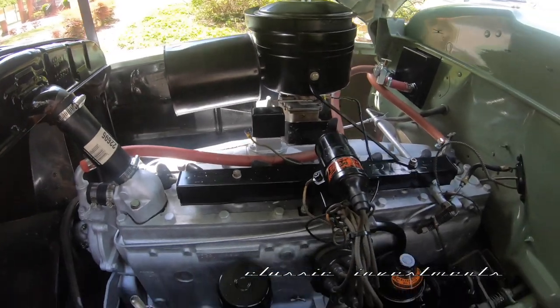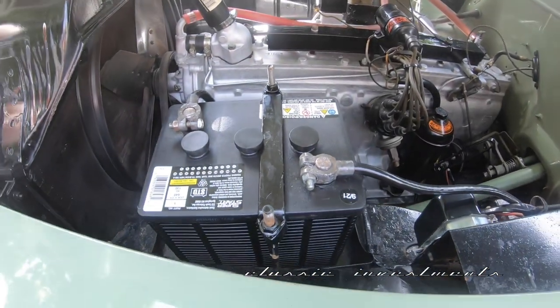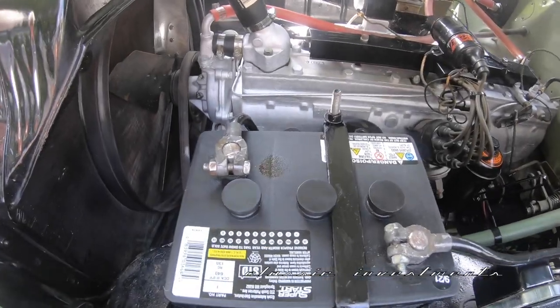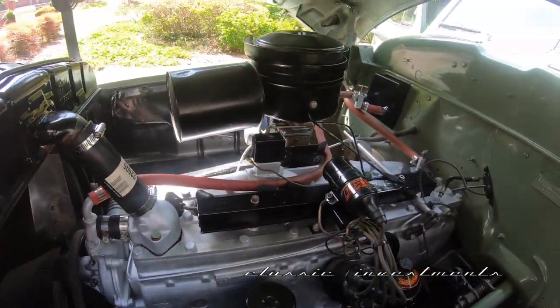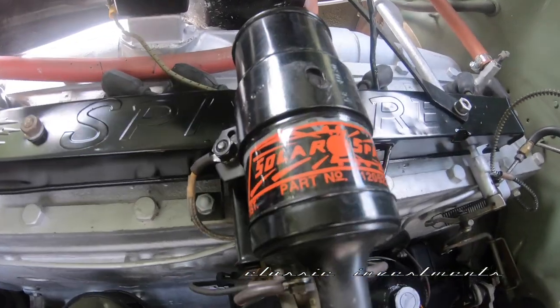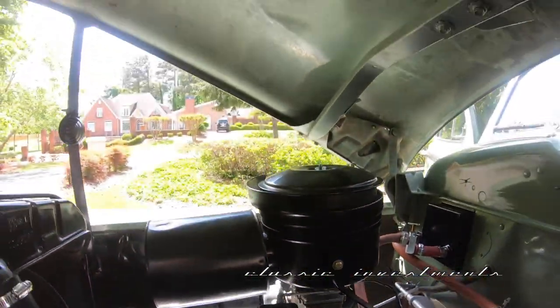This is still 6 volt — is that right? It's the original 6 volt electrical system, and you can drive this car for an hour, shut it off, hit the starter button, and Elizabeth comes right to life.